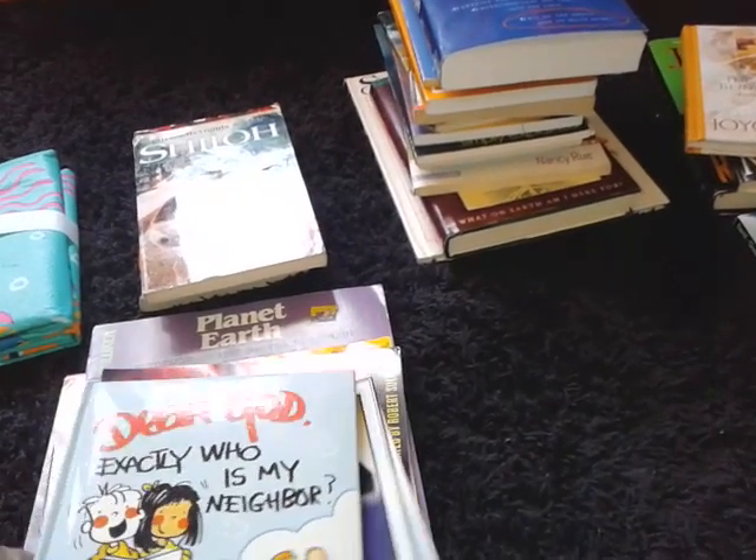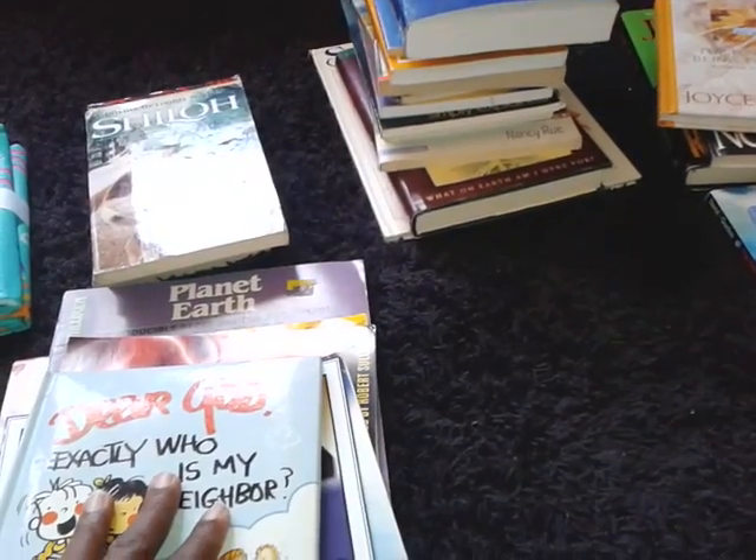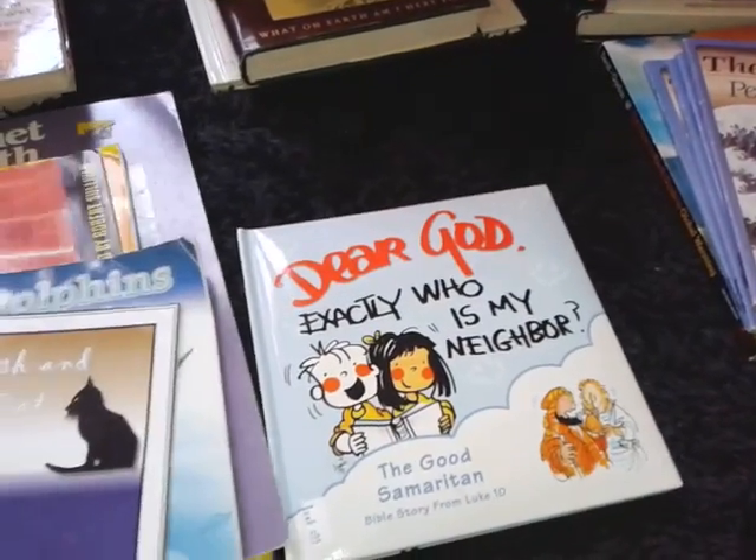Hi everyone, I'm coming to you today to share with you my Goodwill book haul. I bought a few items for my students.